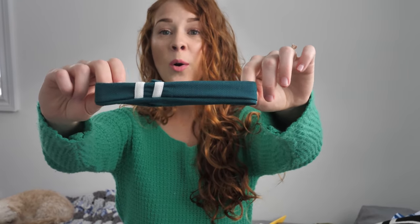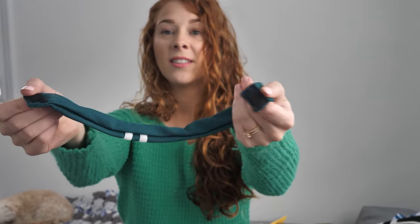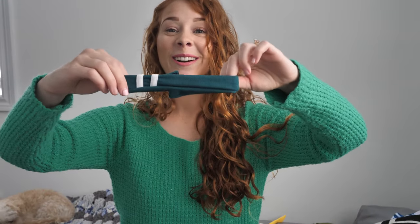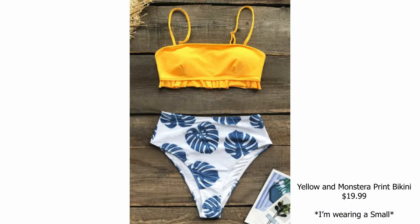One of the reasons I was so drawn to that swimsuit is because it came with this adorable little choker — it has a little velcro closure. It's just such a cute sporty vibe and I love the green color.